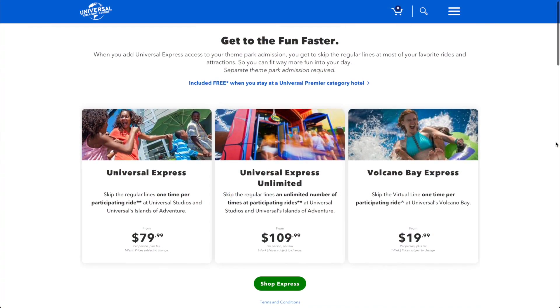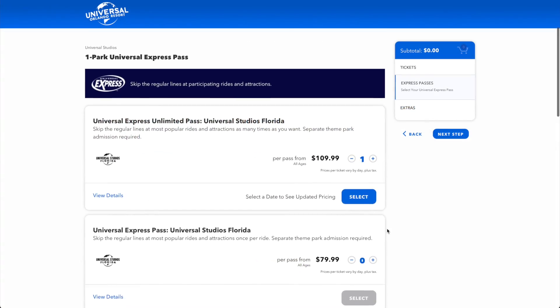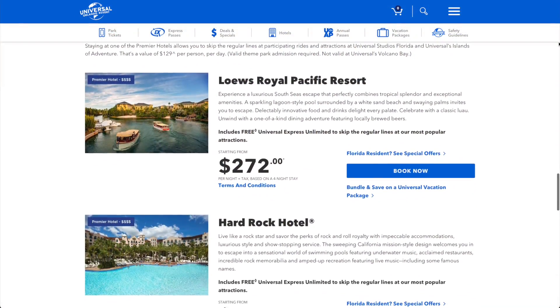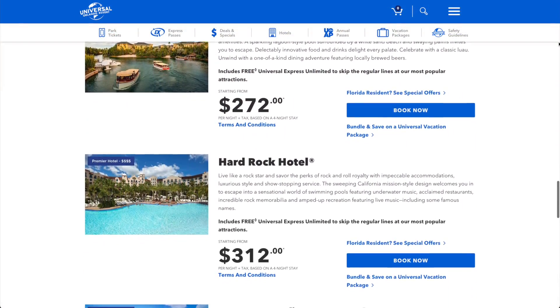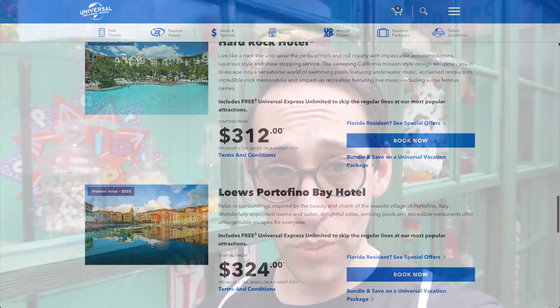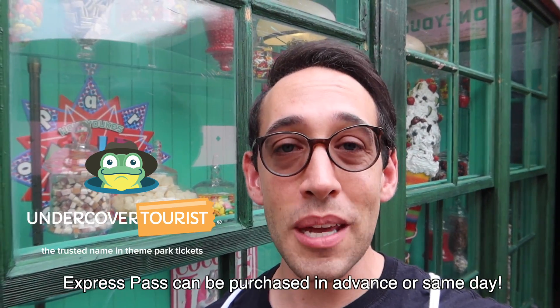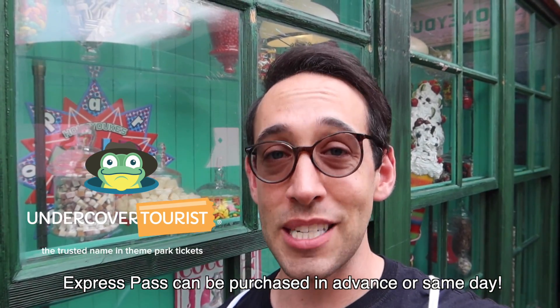There are four ways you can acquire Express Pass. You can add it to your ticket purchased through Universal Studios Orlando on their website or at the ticket counter. If you stay at a premiere hotel at Universal Studios, Express Pass is included with your stay. If you are a premier annual pass holder, Express is included with your pass after 4pm every day. And the fourth way is from Undercover Tourist — the only place you can get discounted Express Passes.